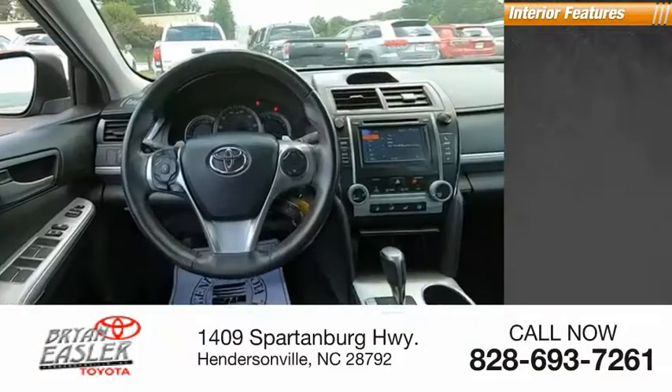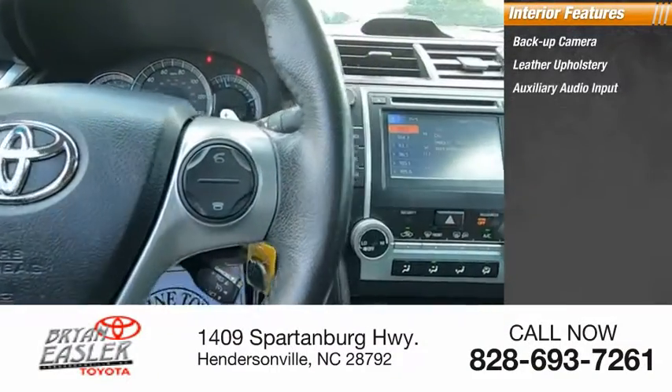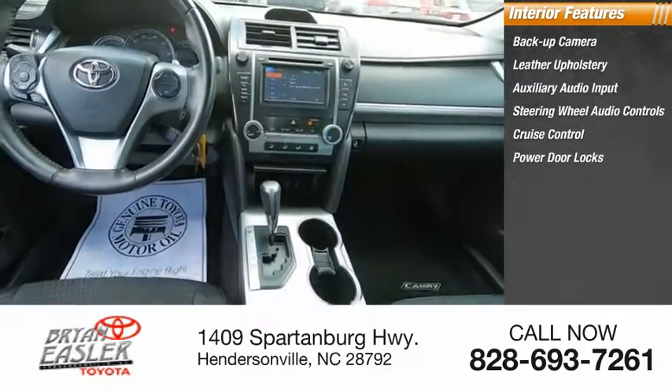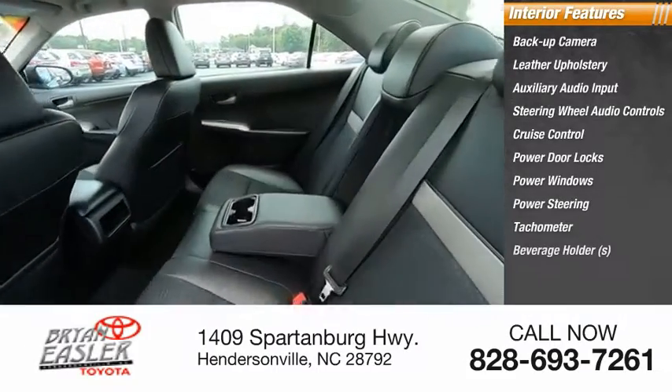Inside you'll find a backup camera, leather upholstery, auxiliary audio input, steering wheel audio controls, cruise control, power door locks, power windows, power steering, tachometer, and beverage holders.